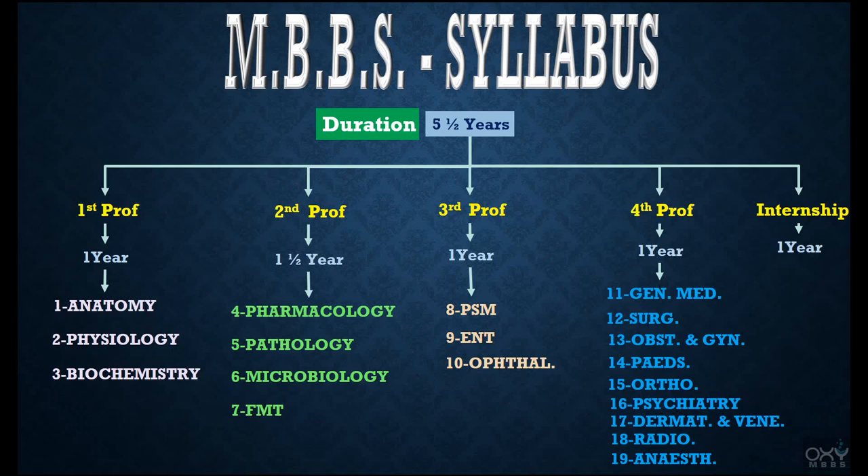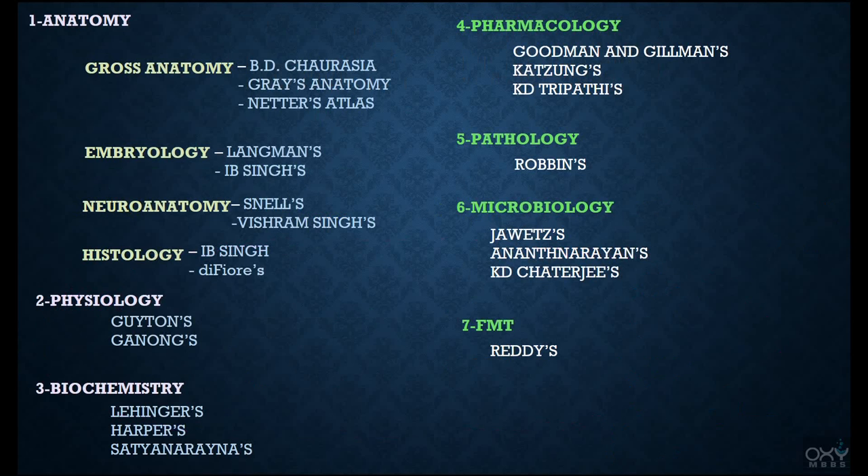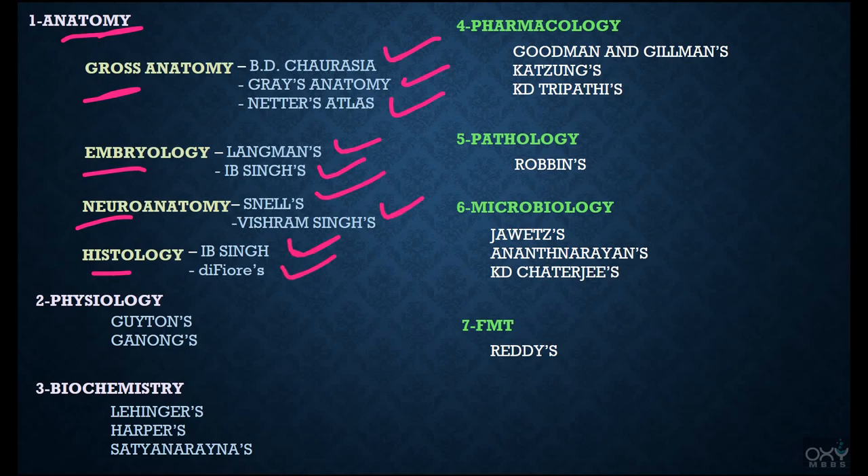Let me tell you the standard books from which I have made videos on the topics of all 19 subjects. Under Anatomy — covering gross anatomy, embryology, neuroanatomy, and histology — the key books are BD Chaurasia, Gray's Anatomy, Netter's Atlas; for embryology: Langman's, IBD Singh's; for neuroanatomy: Snell's, Vishram Singh's; for histology: IBD Singh's and DiFiore's. For Physiology: Guyton's, Ganong's. For Biochemistry: Lehninger's, Harper's, Satyanarayana's. For Pharmacology: Goodman and Gilman's, KD Tripathi's, Tara's.